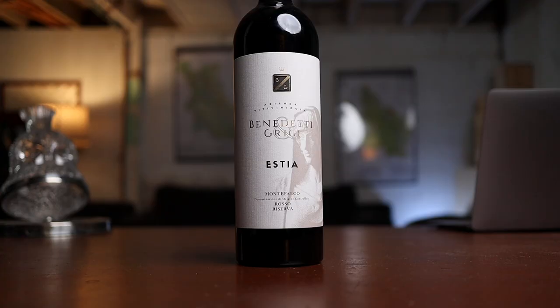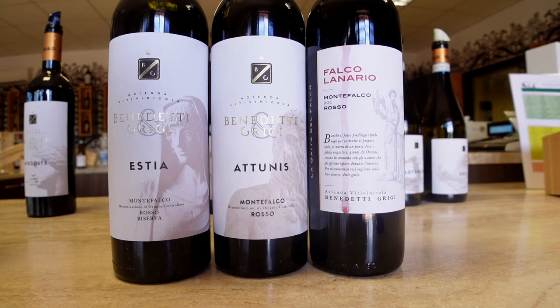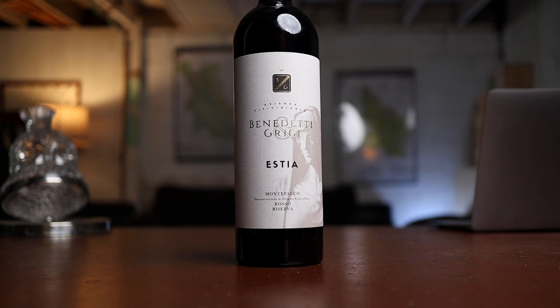This is the Benedetti Grigi Estia Montefalco Rosso Riserva. This is bottle number 9 of 5,035 — about 35 bucks. It's Sangiovese, Sagrantino, and Merlot; I don't have the exact breakdown. 2019. Fairly new producer — I met the winemaker Mateo. A friend of mine visited the day after and he was really impressed with the wines. I am too. I think this is an extraordinary wine.